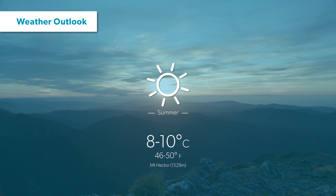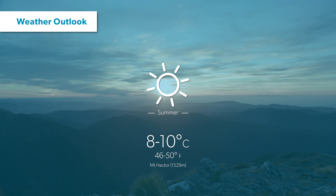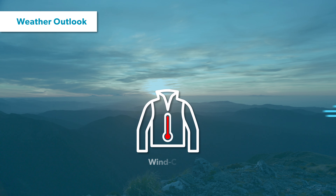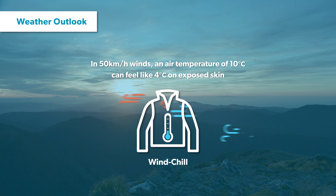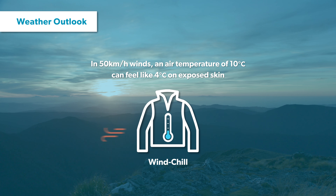The average daily summer temperature sits around 8 to 10 degrees. However, it often feels much colder due to windchill, even on relatively warm days. This has led to many hypothermic trampers and in some cases, fatalities.